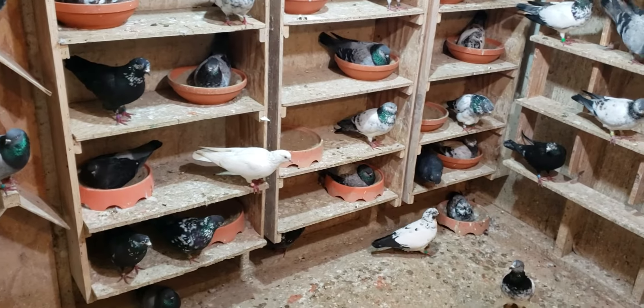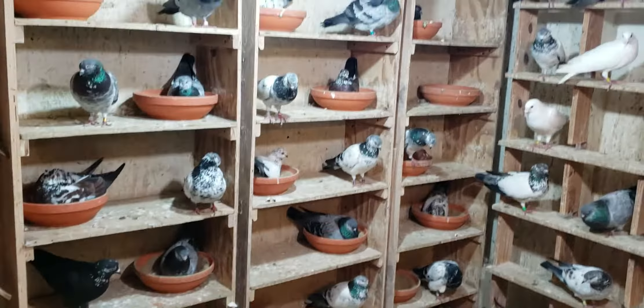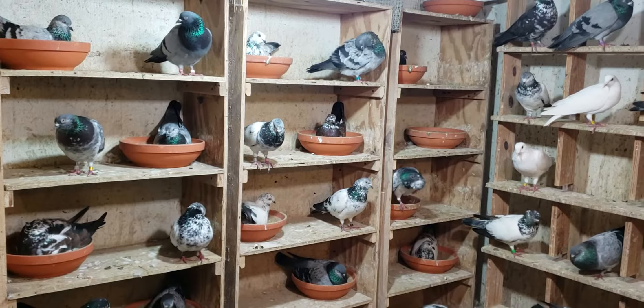Here you have it folks — that's what we're looking at in the red-eye loft. Just a quick video, y'all have a good evening. Peace.